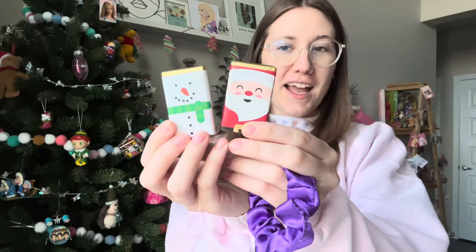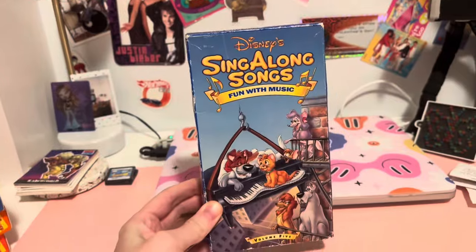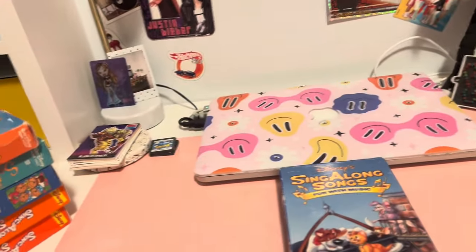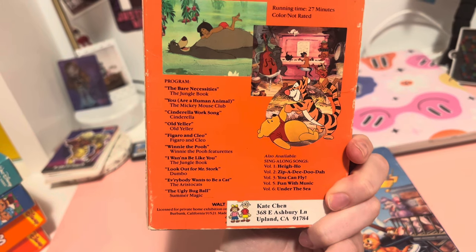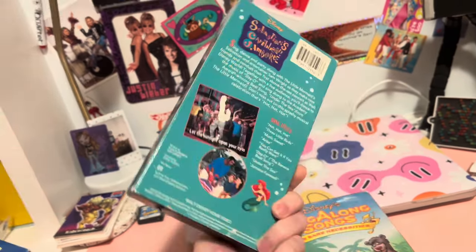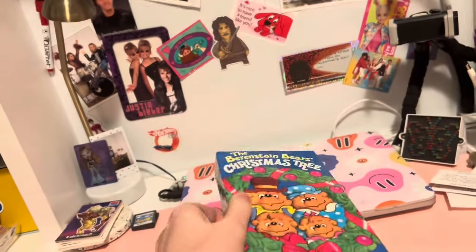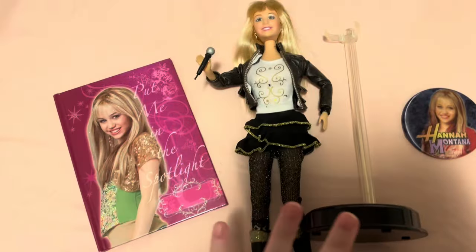I'm going to show you some VHS tapes that one customer bought. We have Sing-Along Songs: Fun with Music, Alice in Wonderland, The Mickey Mouse Club, Oliver and Company, Snow White — lots of goodies. Then Sing-Along Songs: Bear Necessities, which also has Cinderella, Dumbo, and The Aristocats. Then Sebastian's Caribbean Jamboree — when I found this I was so excited, I'd never seen it in my entire life. And then The Berenstein Bears Christmas Tree, Pocahontas, and The Lion King.